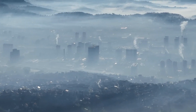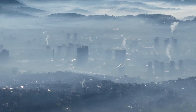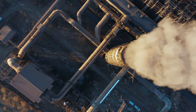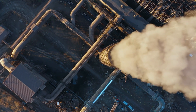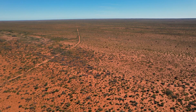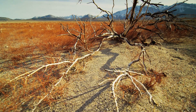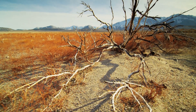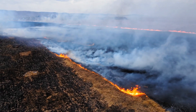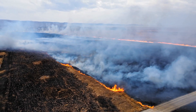By harnessing this energy, we've propelled societies forward, but not without environmental consequences. Burning fossil fuels emits carbon dioxide and other greenhouse gases into the atmosphere. These gases trap heat from the sun, amplifying the planet's natural warming effect, leading to what we commonly refer to as our carbon footprint. You can revise the effect of greenhouse gases on global warming and climate change in previous episodes in this climate change series.